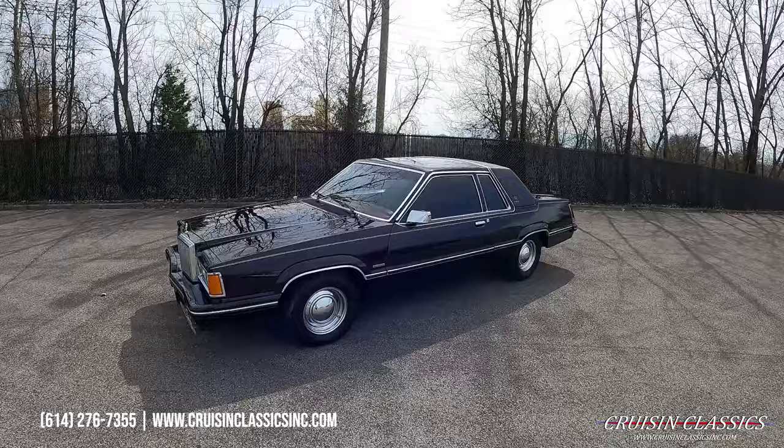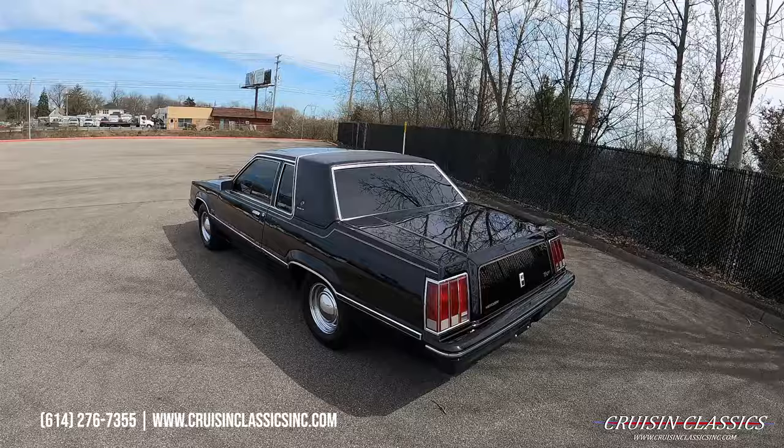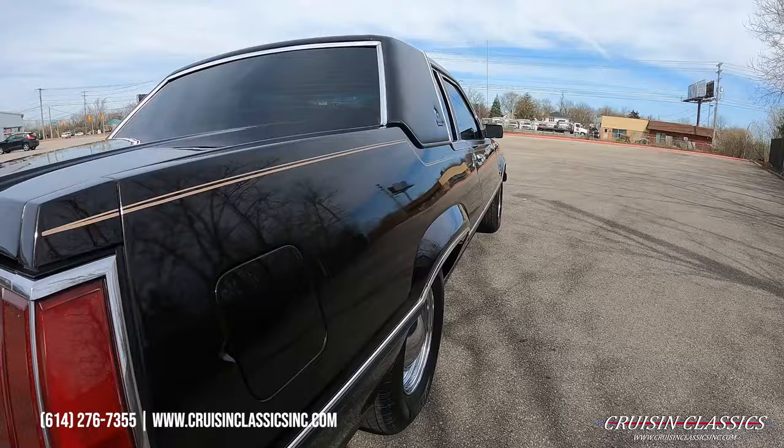Welcome back to the Cruising Classics YouTube channel. Today I've got a 1982 Mercury Cougar XR7 we just added to our inventory. It's a slick little car, and although it may look black on camera, in person it's actually a very dark burgundy with a little bit of metallic in the paint as well. It's a straight little car that has obviously been repainted, and it was not a cheap paint job.